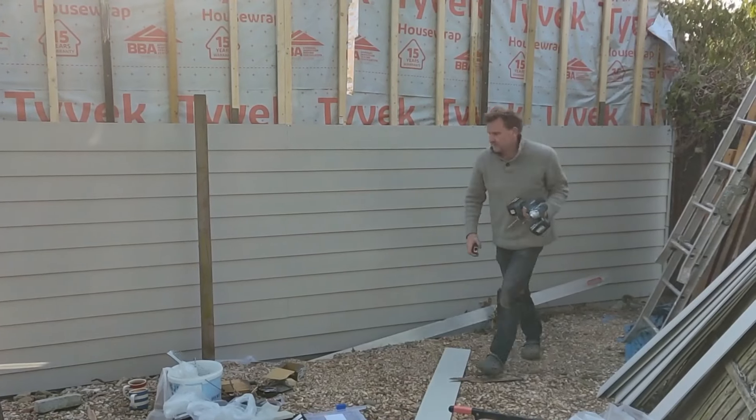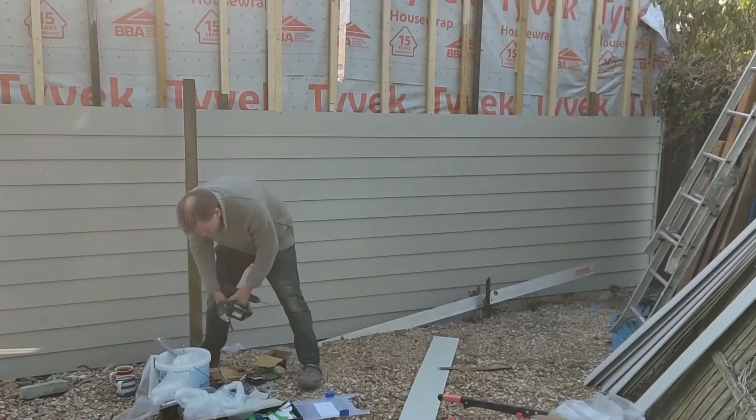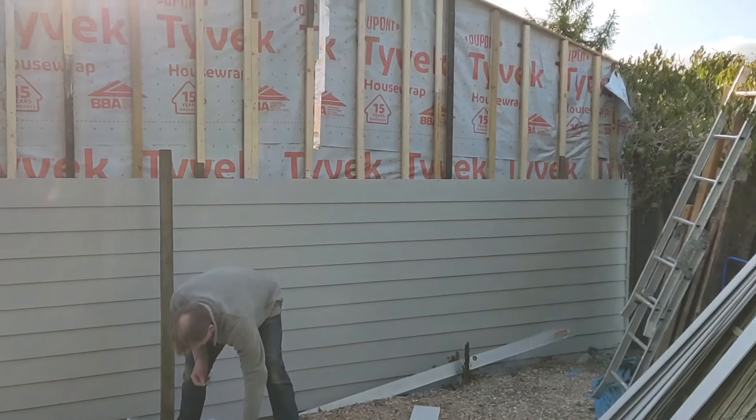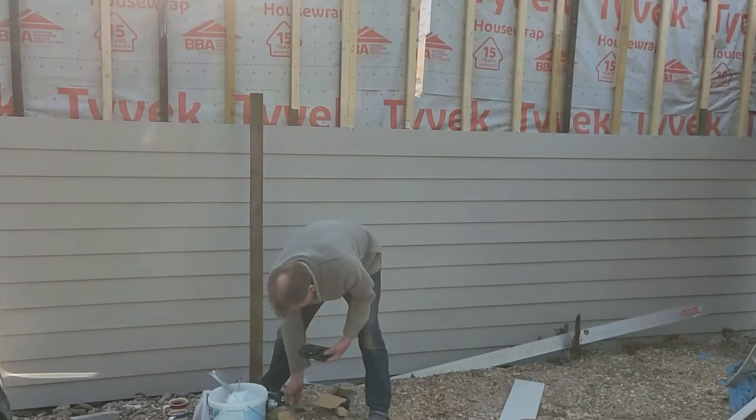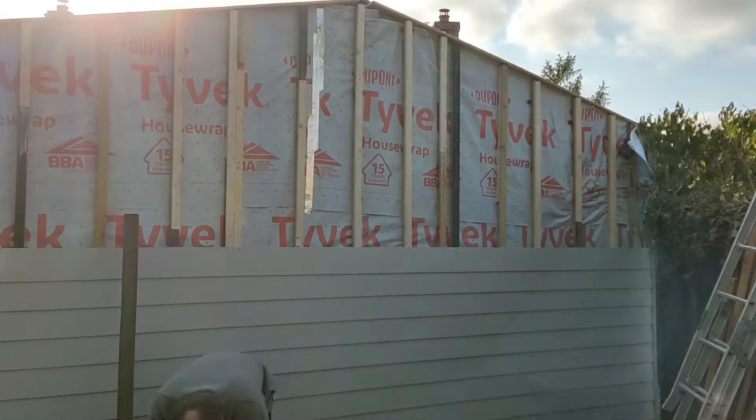So that's it for today. We've reached a natural finishing point because we've actually run out of boards, so we'll need to get some more. I think we're about halfway there — so not bad at all.